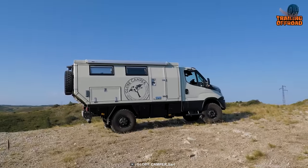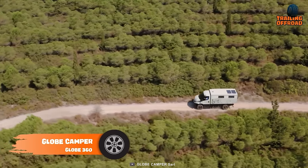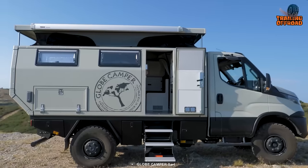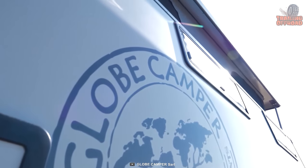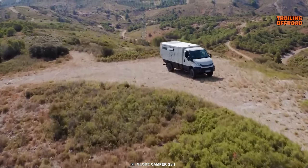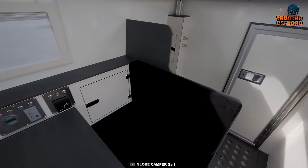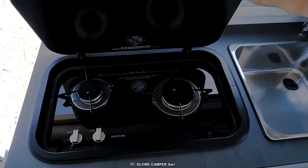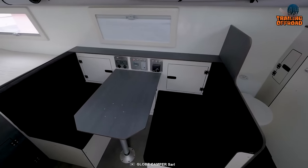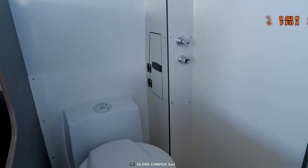The Globe Camper Globe 360 is another compact option designed for extreme off-road travel and adventures. The IVECO Daily 4x4 chassis serves as the foundation, packed with cutting-edge technology and features that make it an ideal option for those who want to experience the world in luxury and with ease. The Globe 360 has a compact and versatile design with a spacious interior that can be configured to suit various needs, featuring a fully equipped kitchen with a refrigerator, stove, and sink, as well as a comfortable living area with a dinette. Lastly, it is equipped with state-of-the-art technology such as solar panels, a water filtration system, and an intelligent energy management system.